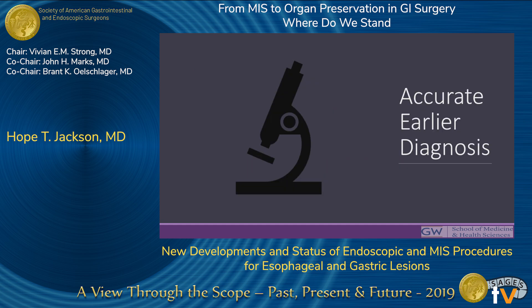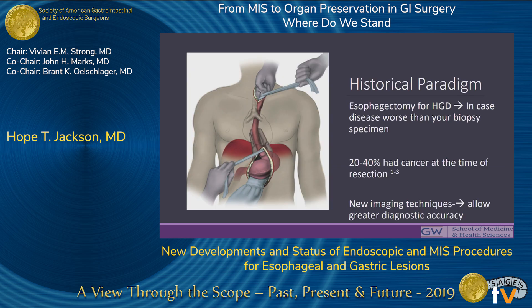In terms of accurate and earlier diagnosis — and historically is not even that long ago, we're talking 10 to 15 years ago — esophagectomy was recommended for high-grade dysplasia. The main reason was that a large subset of resection specimens actually had cancer in addition to the high-grade dysplasia. The paradigm was that you really needed to do an esophagectomy in case the disease was worse than you thought. Now, newer imaging techniques allow for greater diagnostic accuracy, so we're moving from treating what might be there to treating what we know is there.